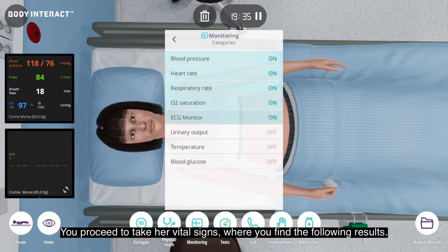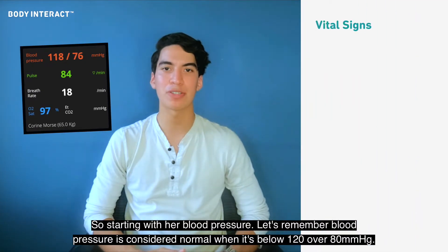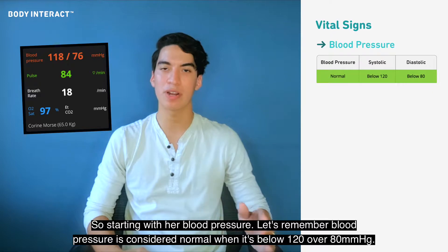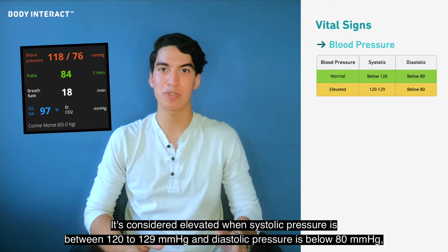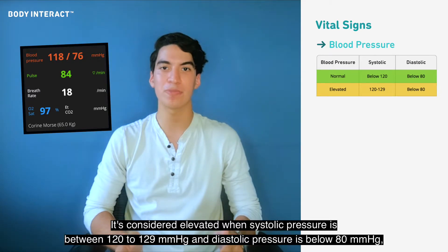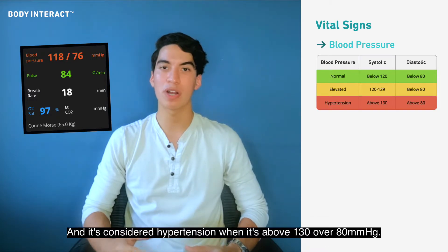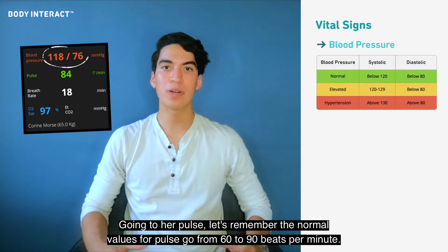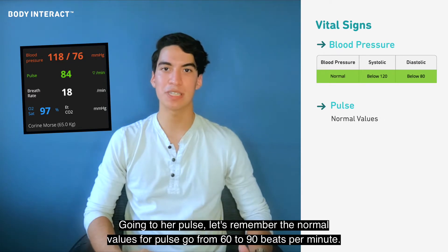You proceed to take her vital signs. Starting with her blood pressure: it's considered normal when it's below 120 over 80, elevated when systolic pressure is between 120 to 129 and diastolic pressure is below 80, and hypertension when it's above 130 over 80. Our patient has a normal blood pressure.